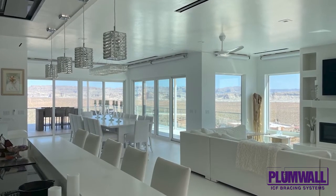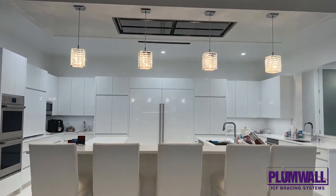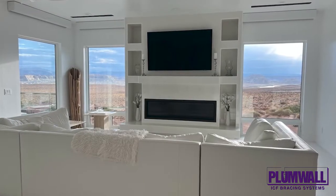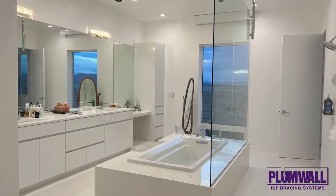The home is situated on a corner lot overlooking the vistas of Lake Powell, which drops 22 feet within a 160 foot span. Utility bills are the same amount as the owner's previous home, which was less than half the size.